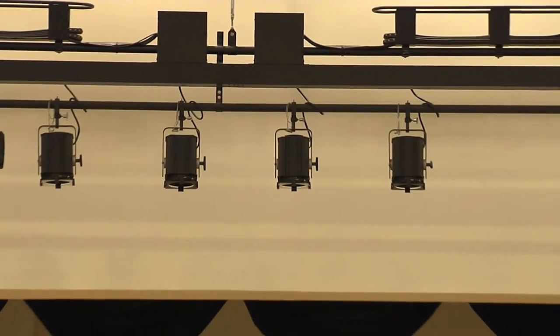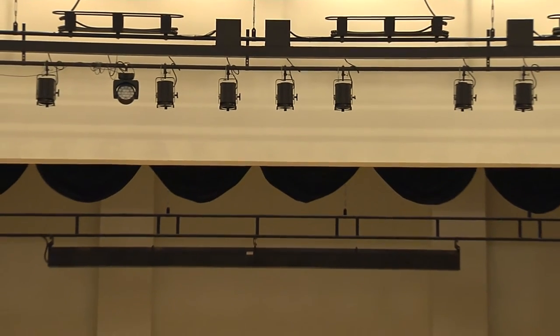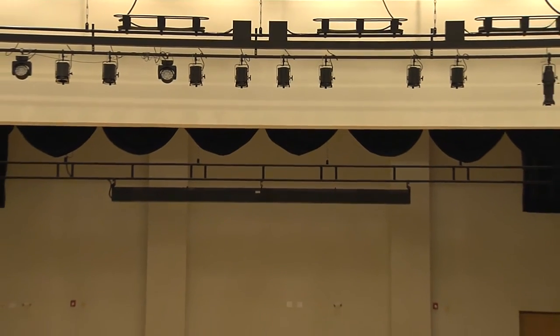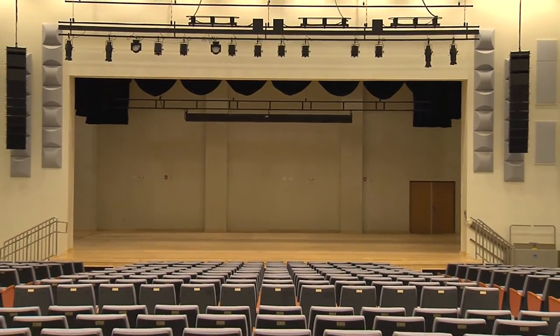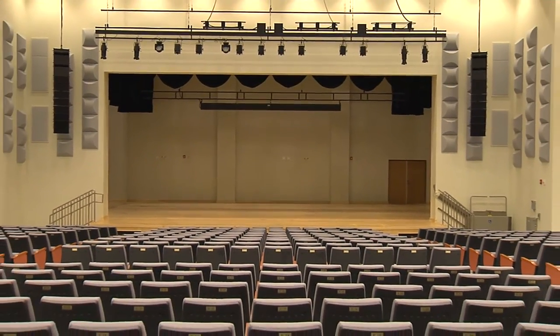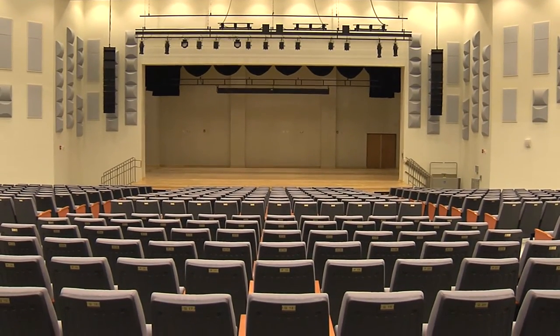The auditorium is unique because it has commercial grade lighting that is both remote controlled and handheld operated from above, with a huge crow's nest up top. It's got some other highly sophisticated setup, especially for a middle school.